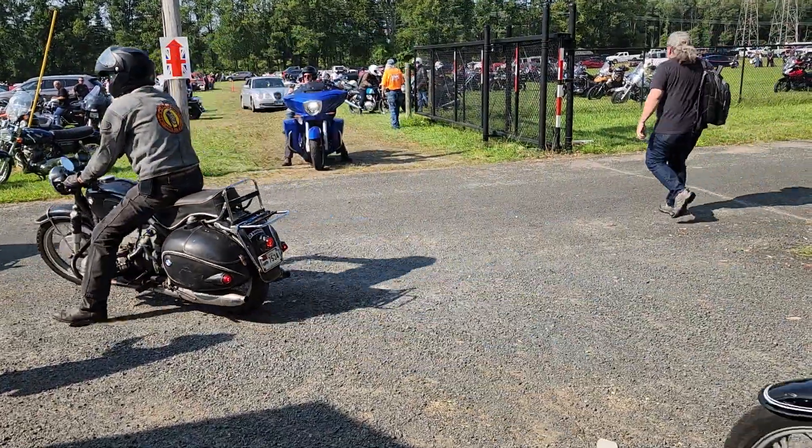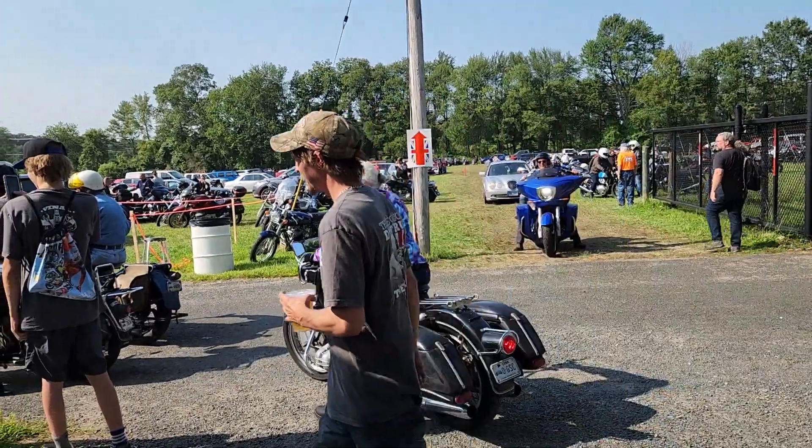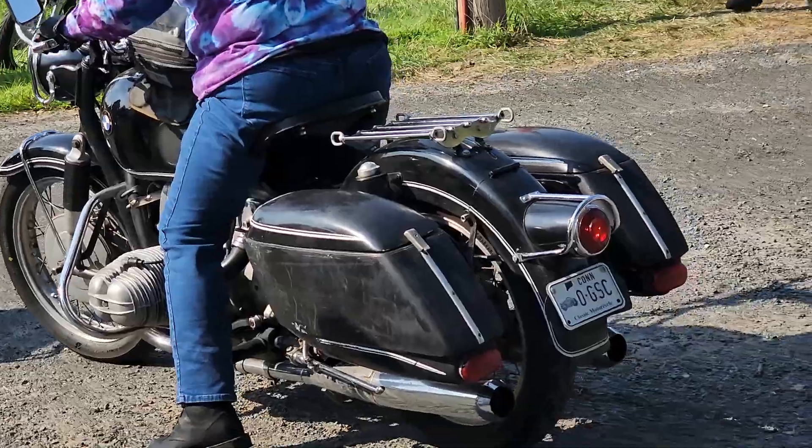That's the best part of the show — watch them all ride up. Grandma having fun on the Beamer. God bless her.